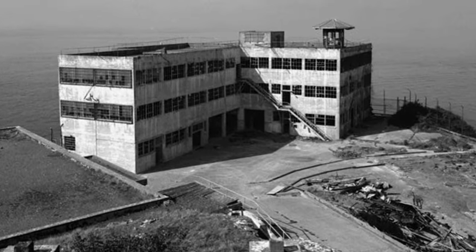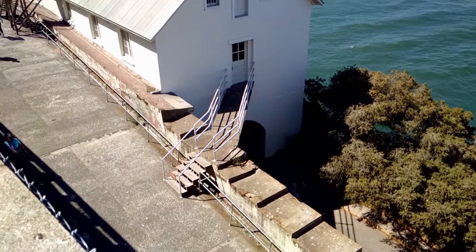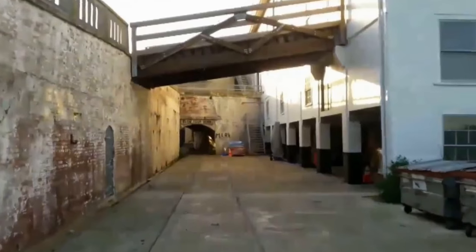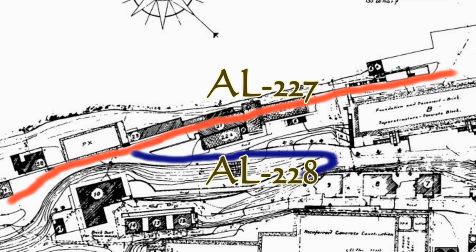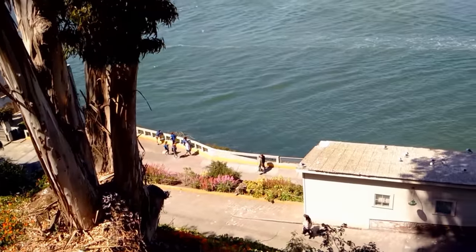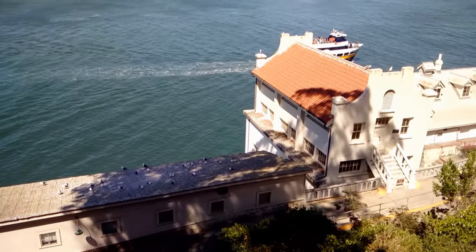Part of this road became a covered way to help protect it from enemy fire. I found that AL-227 was assigned to it. The next road, AL-228, branched off from AL-227 just after the guardhouse and ran to the top of the island. It was completed in 1857.